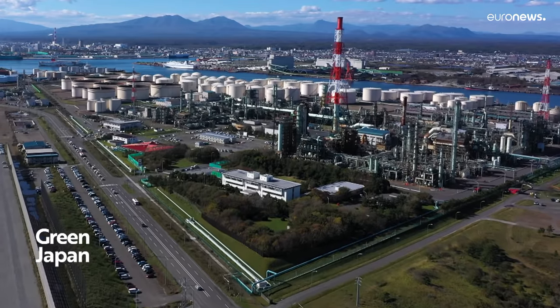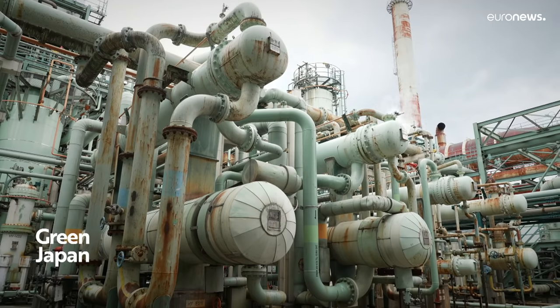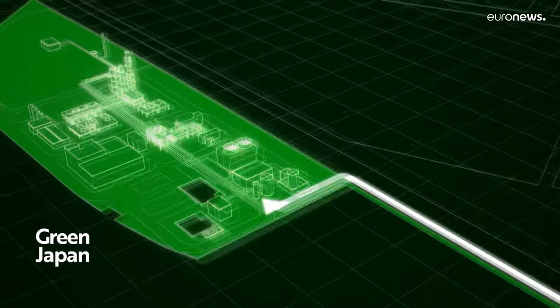CCS is an acronym for Carbon Dioxide Capture and Storage. It's a technology aimed at preventing global warming by capturing CO2 generated from industrial activities and storing it underground. The CO2 source is a gas supply facility in a refinery adjacent to the Tomokomai CCS Center. A gas containing carbon dioxide is sent by a pipeline to the capture facility.